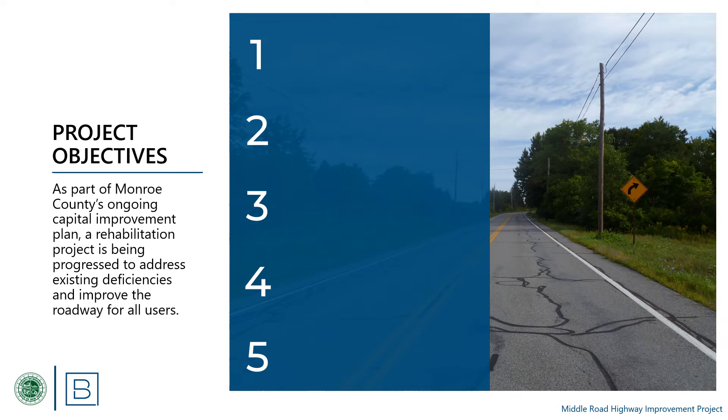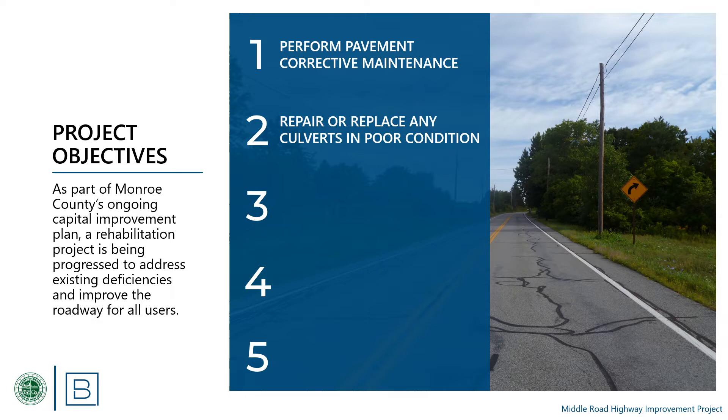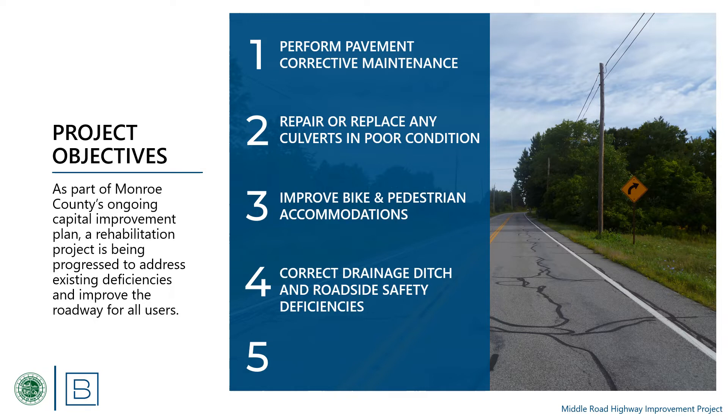As part of Monroe County's ongoing capital improvement plan, a rehabilitation project is being progressed to address existing deficiencies and improve the roadway for all users. The project objectives are: 1. Perform corrective maintenance on the roadway pavement, extending its service life and restoring a smooth riding surface. 2. Evaluate existing cross culverts for structural defects or inadequate hydraulic capacity, and repair or replace them as necessary. 3. Provide improved pedestrian and bicycle accommodations along the shoulders. 4. Identify and correct any drainage ditch or roadside safety deficiencies. 5. Bring wheelchair ramps within the project limits into compliance with current ADA standards where feasible.